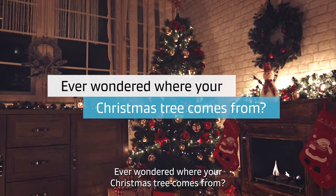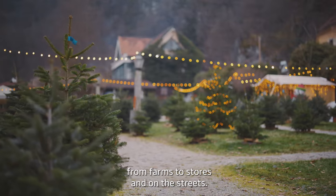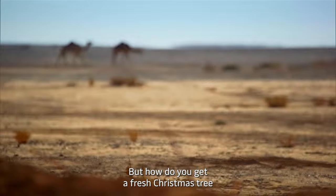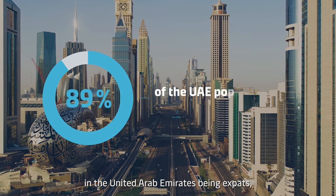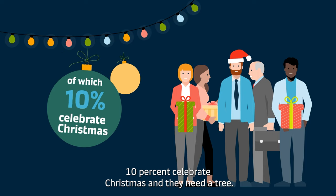Ever wonder where your Christmas tree comes from? You can buy them in so many different locations, from farms to stores and on the street. But how do you get a fresh Christmas tree to a place where they can't grow? With almost 90% of the population in the United Arab Emirates being expats, 10% celebrate Christmas and they need a tree.